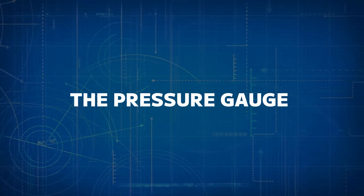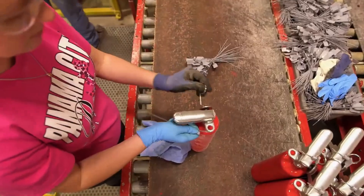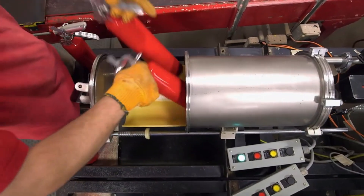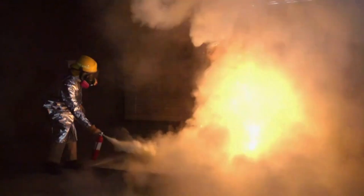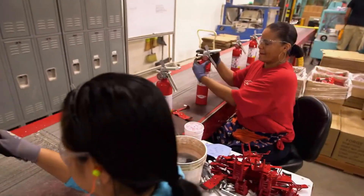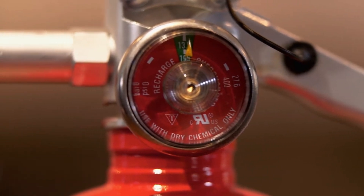Number three: the pressure gauge. Most fire extinguishers come with a pressure gauge, which indicates whether the extinguisher is pressurized and ready for use. This gauge is a small but critical component, typically made from high-grade materials or plastics, to ensure durability. During manufacturing, the gauge is calibrated to show when the pressure inside the cylinder is at an optimal level, and it is tested rigorously to ensure it provides accurate readings, as a fire extinguisher without sufficient pressure could fail during an emergency.